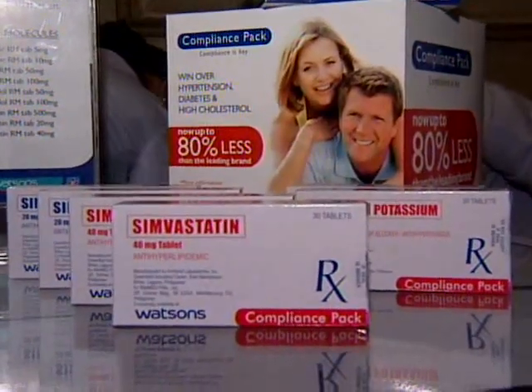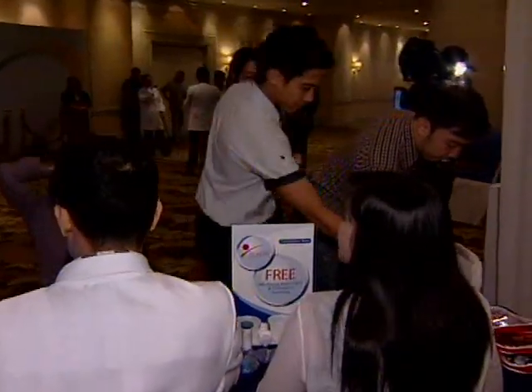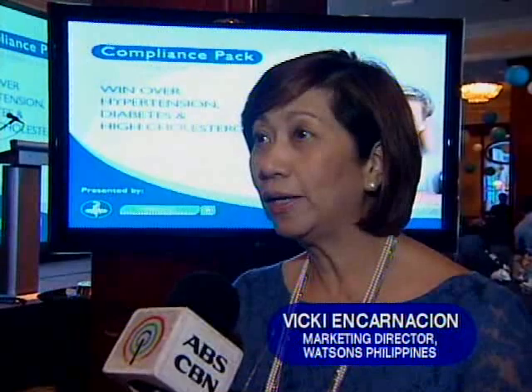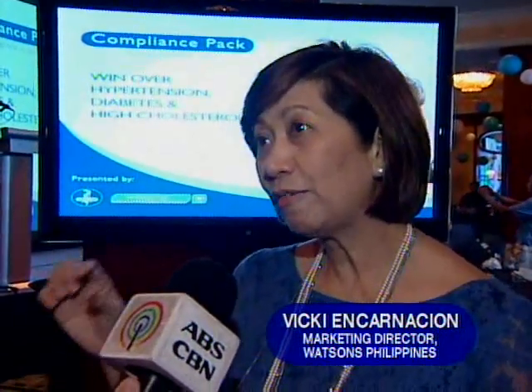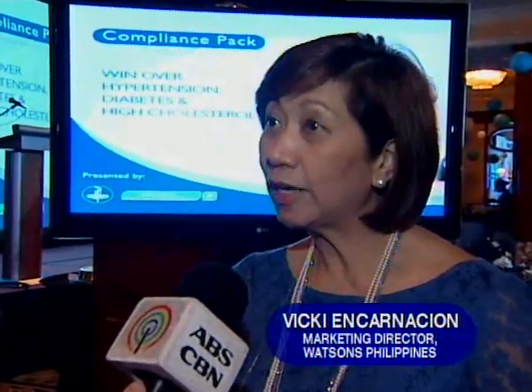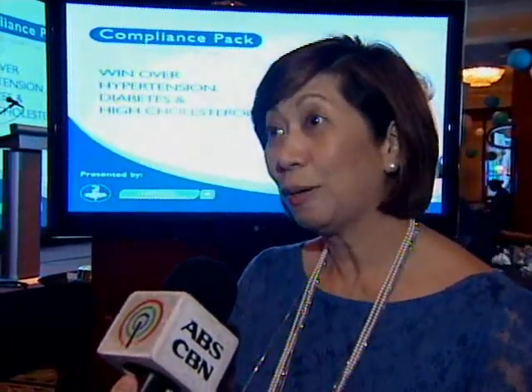The better news is that the medicines are 80% cheaper than leading brands. One product — the leading brand, an innovator brand — sells for about 35 pesos a piece, so you have to spend 35 a day. The counterpart of that in the compliance pack will only sell for 7 pesos a piece.